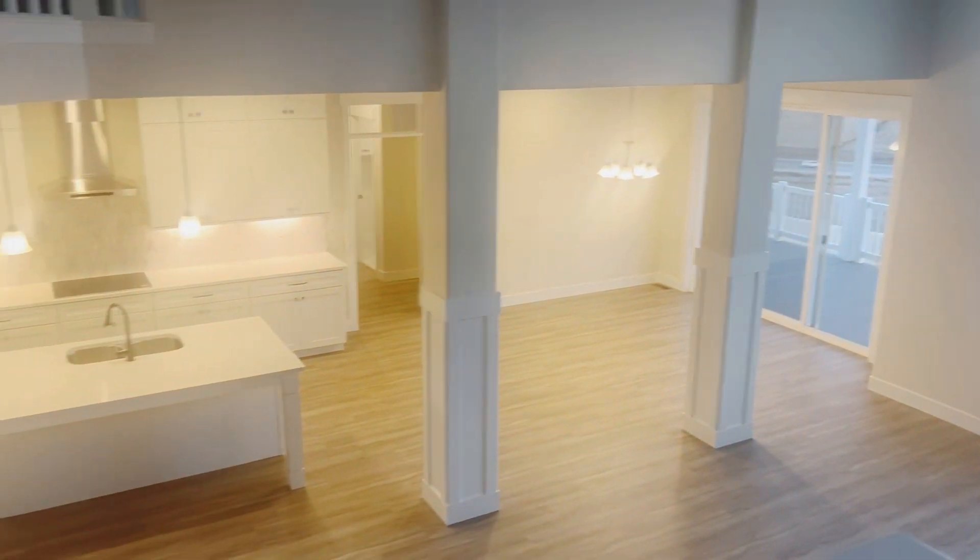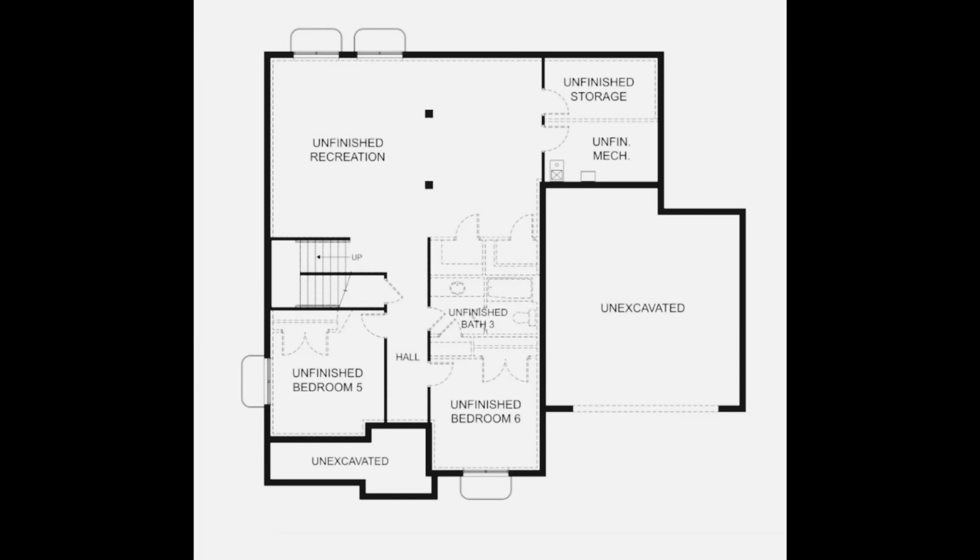And there you have it — the upstairs level of this home. There's also an unfinished basement. The basement is over 1,500 square feet. And here is an example of a floor plan layout.